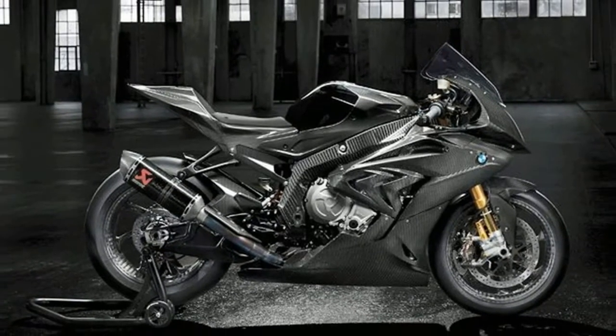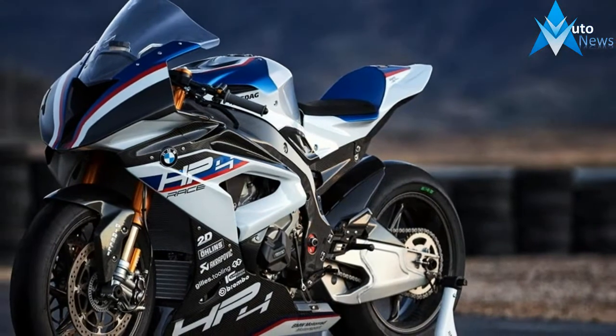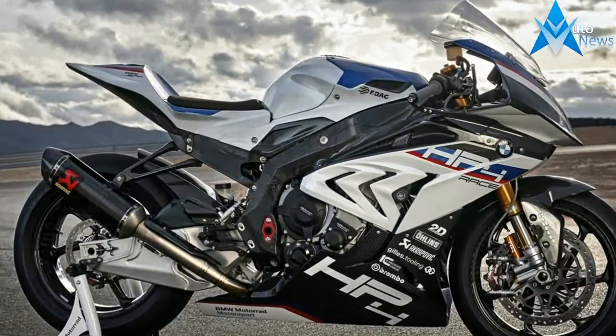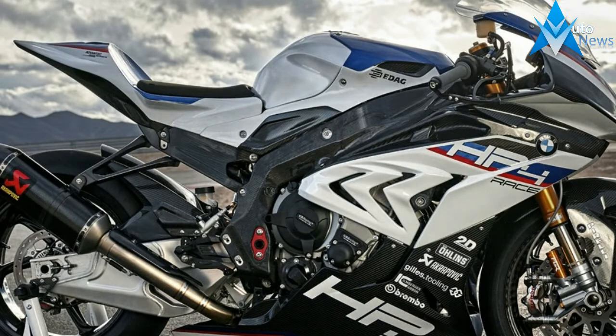You probably recognize the HP4 Race name. That's because BMW already pulled the cover off one at the 2016 EICMA show. If you want to make a splash, you do it there, in Italy, at EICMA, regardless of whether or not the details are finalized. At the time, they weren't.